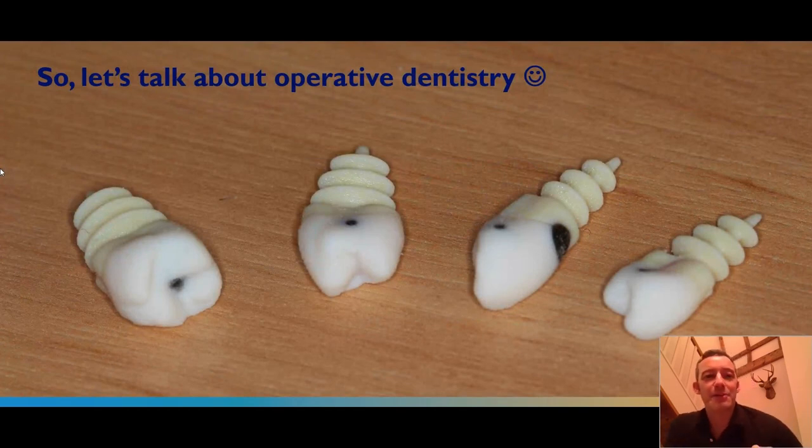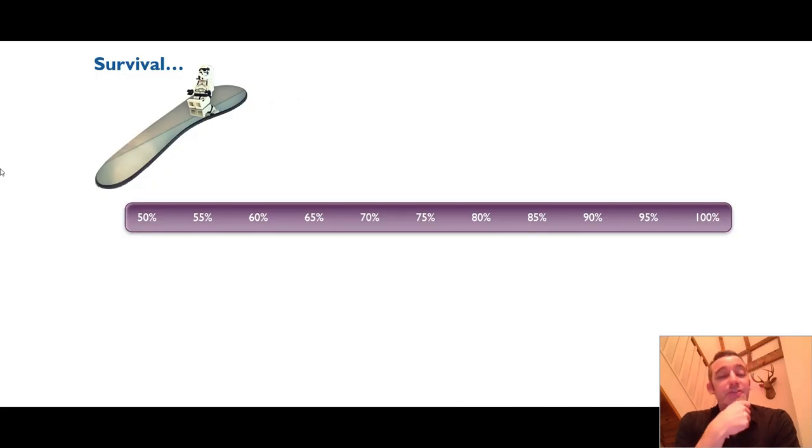Now my happy place — let's talk about those operative interventions. I've put up a picture of some 3D printed teeth we work with, with some partners in the UK, which have simulated caries in different areas. We 3D print them with features that allow them to be retained in jaws so that students can operate on them. I'd like first to put direct restorations in context and set the scene in terms of what we expect from restoration survival.